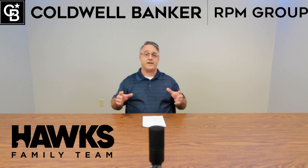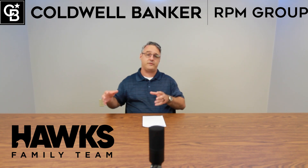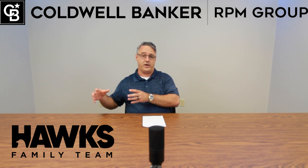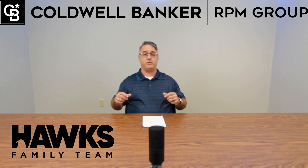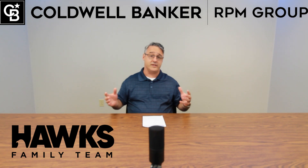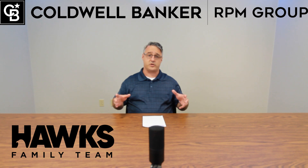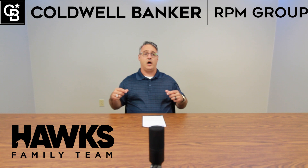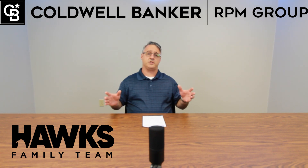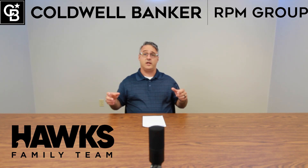In the next few segments I'm going to take you through what this process looks like with these buyers. Also, with the Hawks family team we do have some listings coming up around the state of Arkansas — some commercial listings, some land listings, and some recreational listings. I'll give you more information as those come in.